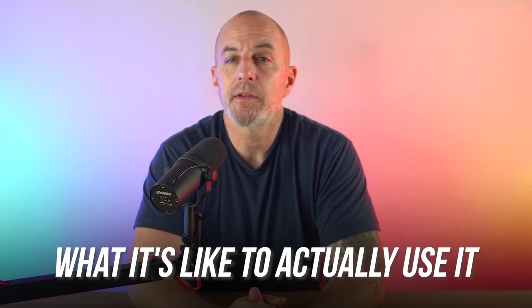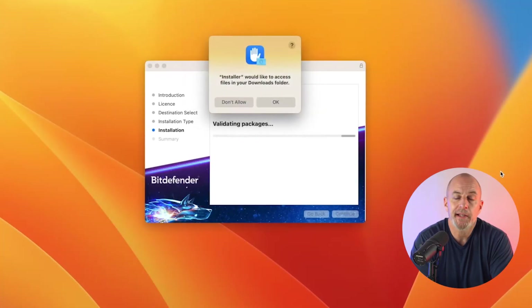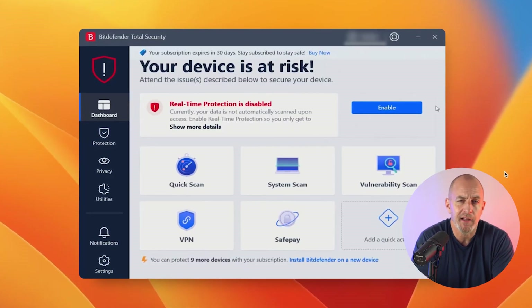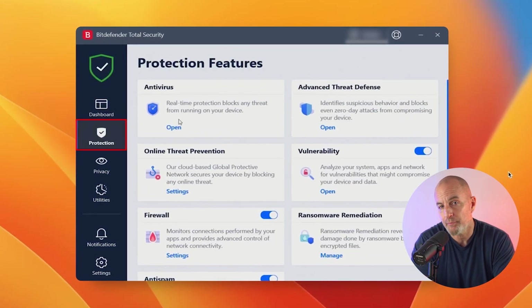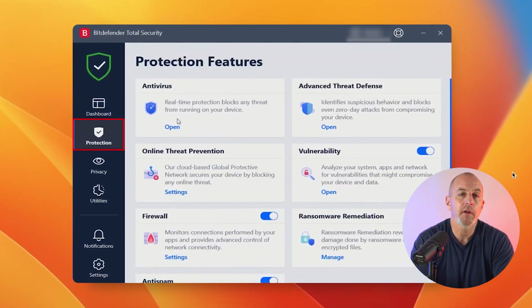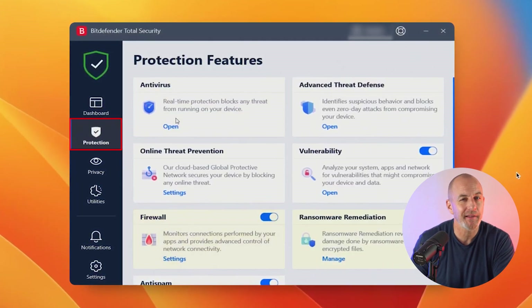Now let's talk about how easy Bitdefender is to use. I have Total Security on all my devices, and while installation wasn't the quickest on my PC because it's a big file, it's not difficult even for non-techies. Once set up, the app is very clear and easy to navigate. There's a dashboard that displays your status and options for quick actions. All advanced functions are grouped under three tabs: Protection, Privacy, and Utilities. Under Protection you'll find all the antivirus tools including real-time protection, firewall controls, and options for setting up ransomware countermeasures.